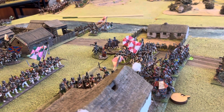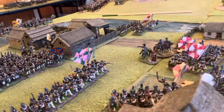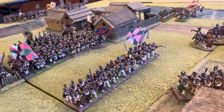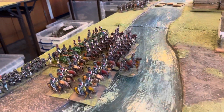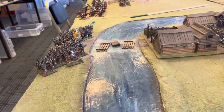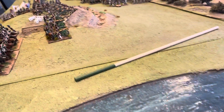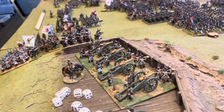My Front Rank Russians were all painted by Reinforcements by Post, based in Bangladesh. Excellent paintwork and service, I have to say. Neil Kenealy, who runs the place, has got a team there that really knows their uniforms, and there's constant interaction to make sure you get exactly what you want.